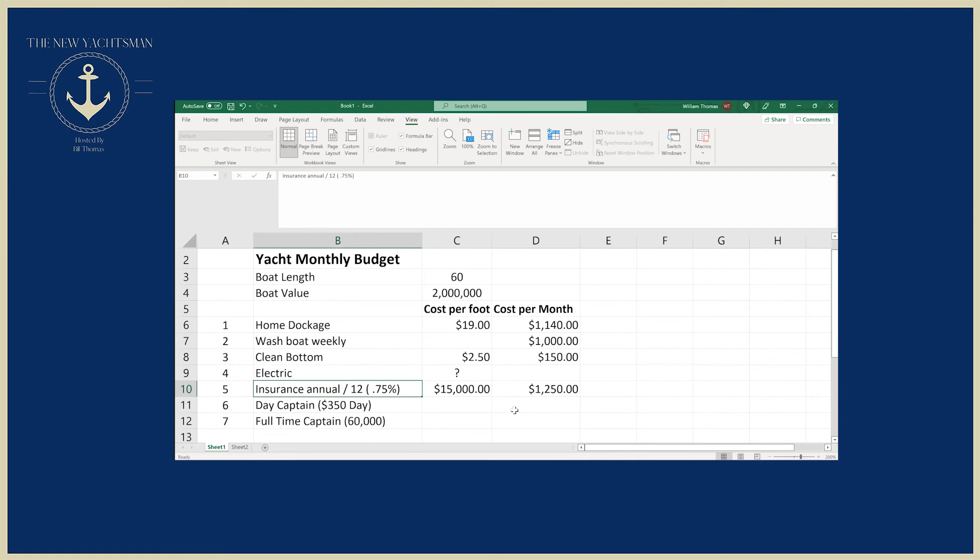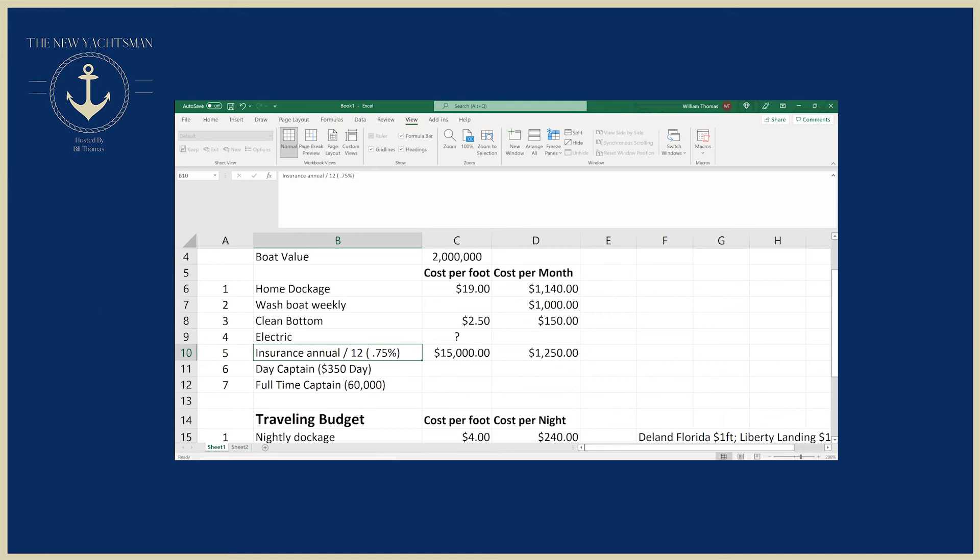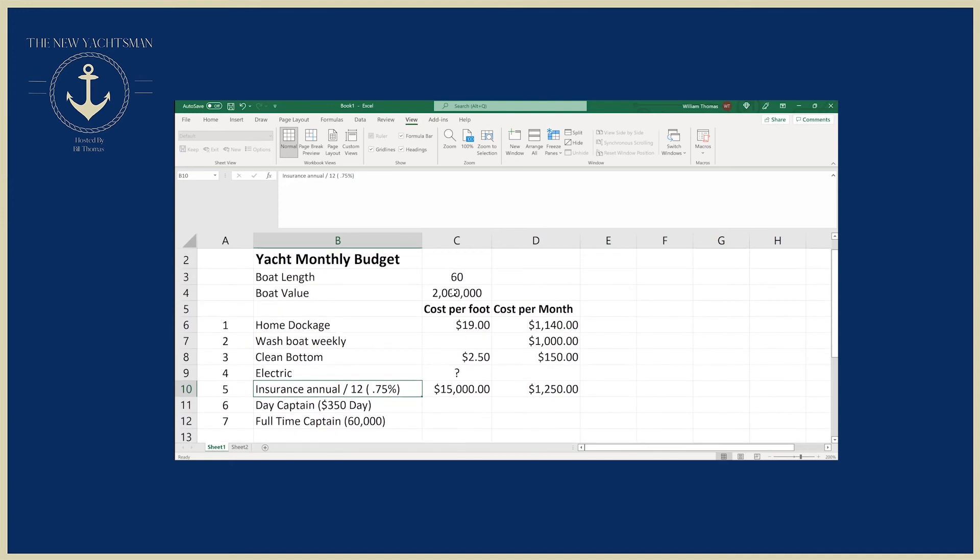For insurance, as we found with Jerry Norman in the last episode, he gave us a factor of somewhere between 0.7% to 1% of the hull value per year. I'm going to use a factor of three-quarters of a percent of the $2 million value. The way I got to this number: I took 0.75% times the value of the boat to come up with $15,000 a year for insurance, then divided that by 12 to come up with $1,250 a month.